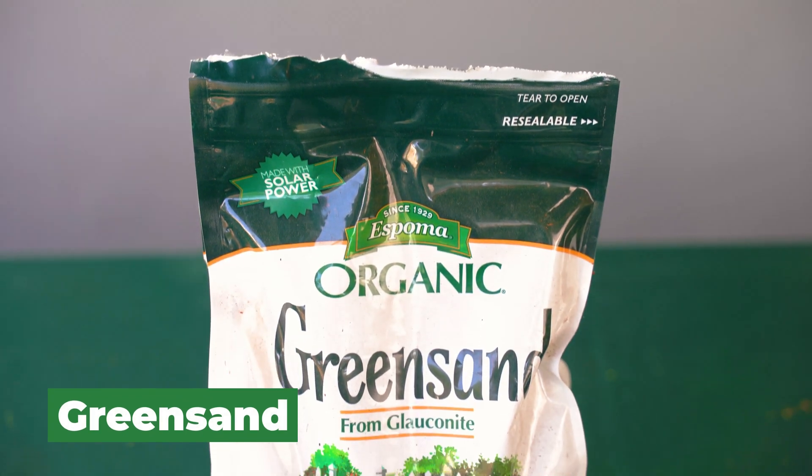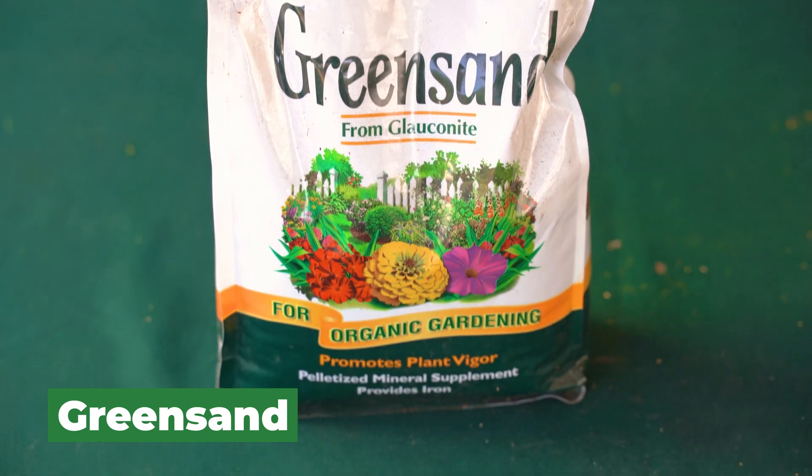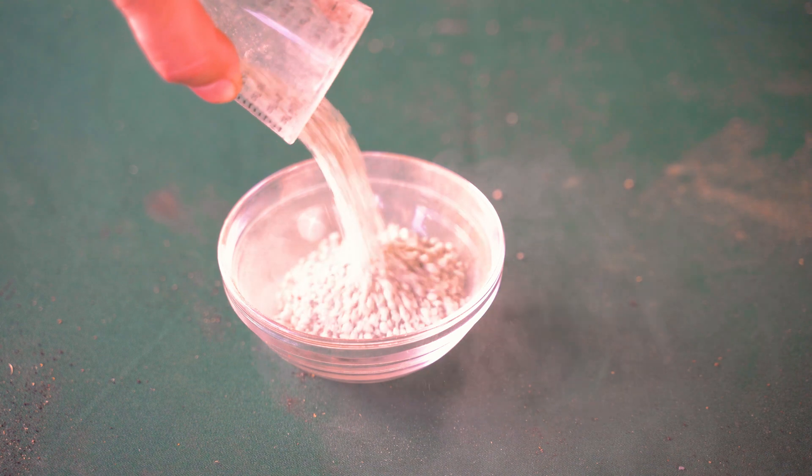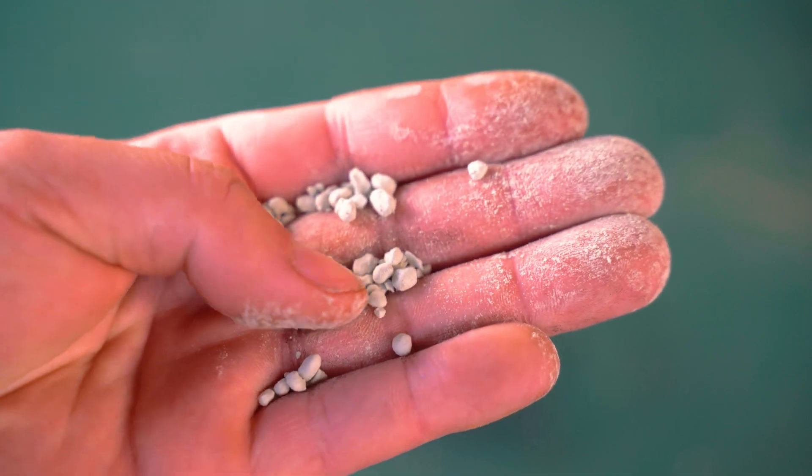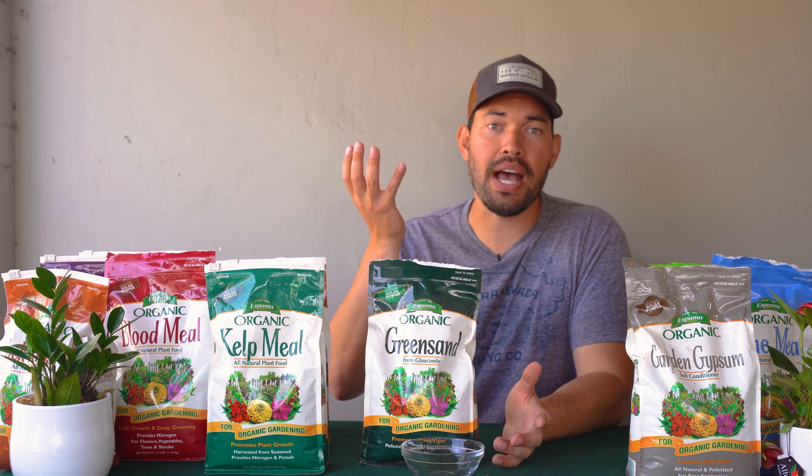Next is green sand, which sounds like an ingredient in a spell potion but can do a lot that other amendments can't. It's a mined natural mineral called glauconite, primarily composed of an iron potassium silicate. That means it provides iron and potassium for your garden once broken down and bioavailable. What's really interesting is that in sandy soil like Florida's, it can help bind the soil together, while in clay soil it can actually help loosen it — doing the exact opposite based on conditions. It also increases the water holding capacity of all soils, making it a great soil conditioner with added nutrients.